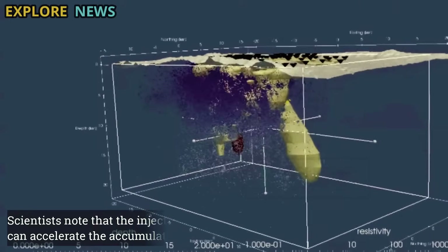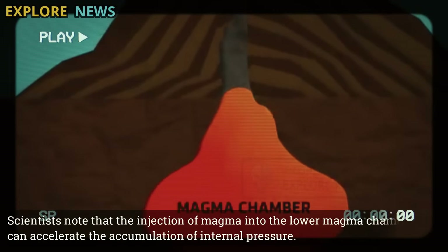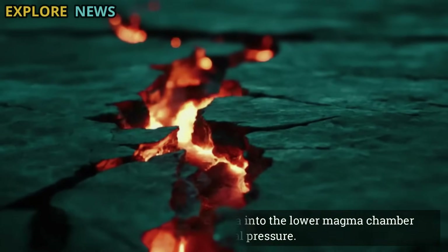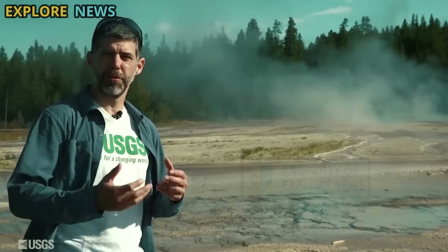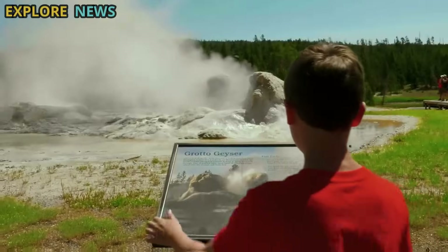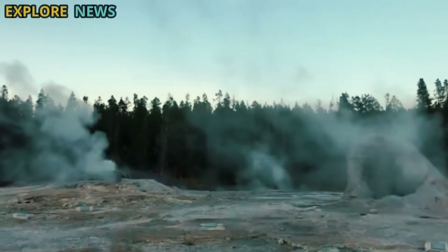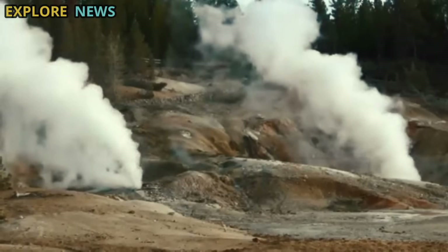Scientists note that the injection of magma into the lower magma chamber can accelerate the accumulation of internal pressure. This can ultimately trigger crustal deformation, increasing the likelihood of hydrothermal activity, and even minor earthquakes in response to this pressure redistribution.